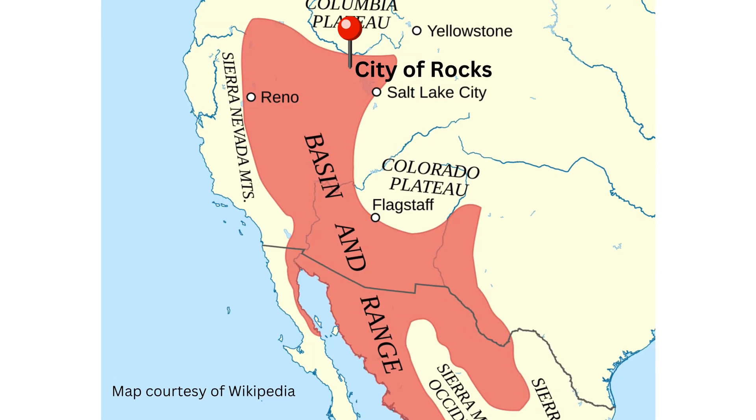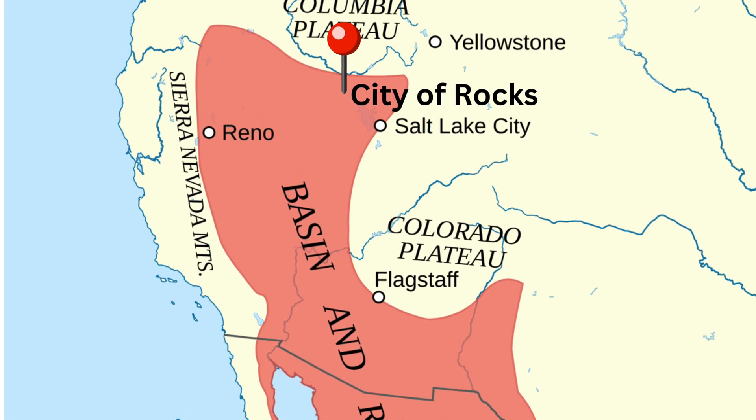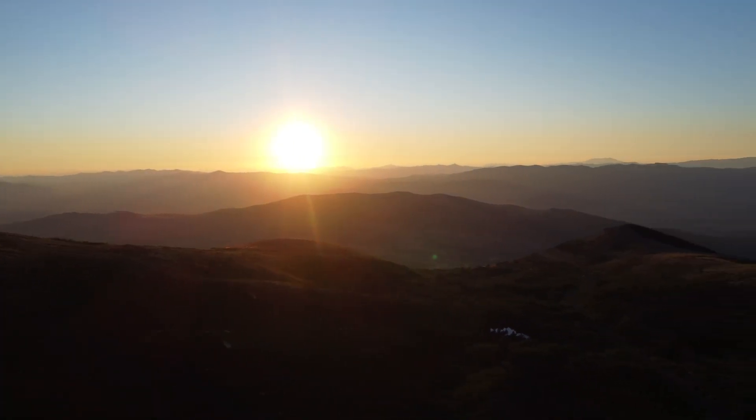City of Rocks is located in the northern section of the Basin and Range, a geologic province exemplified by crustal extension. Here in the Basin and Range, the earth is spreading as it gets torn apart from beneath. As the earth's crust stretches and the bedrock gets ripped apart, large chunks of rock are uplifted and downdropped, creating both stunning mountain ranges and scenic valleys.